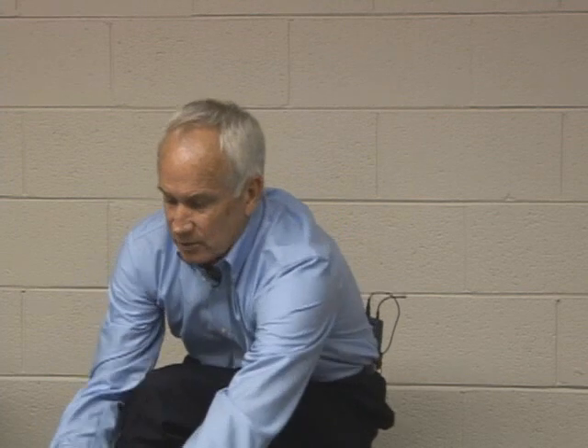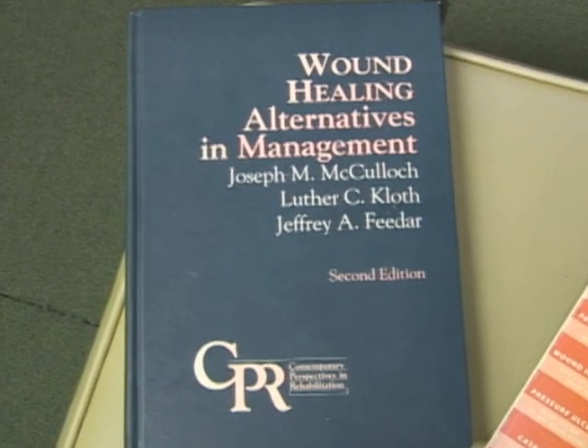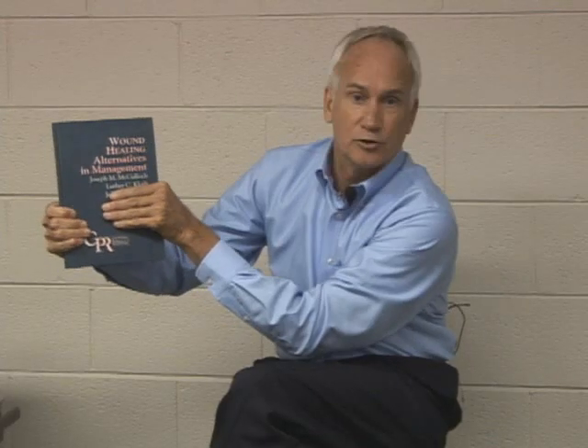What put this on the map was when I went to a seminar. One of the best books, if you're involved in wound care management, is 'Wound Healing: Alternatives in Management' by Joe McCullough and Luther Kloth, together with a colleague named Jeff. Without a doubt, if you're involved with wound management, this is the best book you could possibly own, and it is still in print.